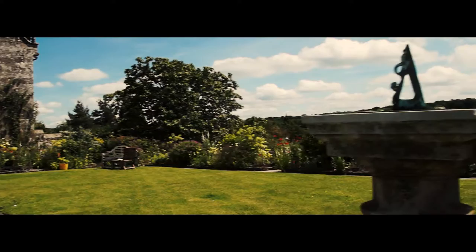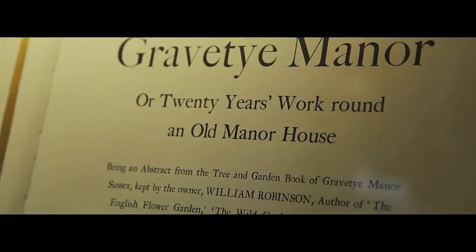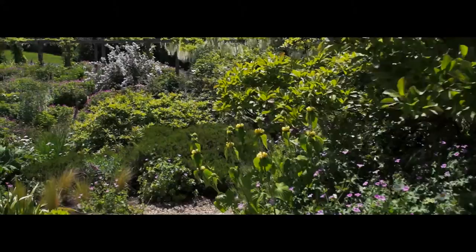I'm Tom and I'm the head gardener at Grave Time, and I've been here for five years now. It's a really important historic garden because of the guy that set it up, who was William Robinson. He used this garden as his laboratory to test his ideas and experiment with plants and different systems of growing and different systems of design.